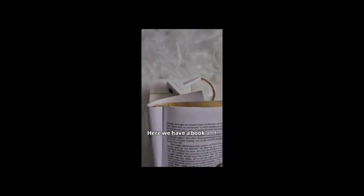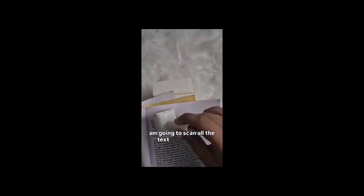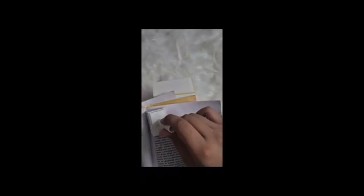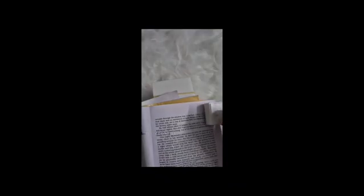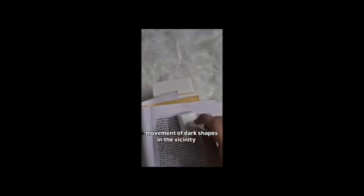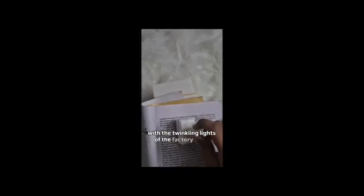Here we have a book. I am going to scan all the text with our pen. Outside through the window next to his bed, trying to make sure that there was no movement of dark shapes in the vicinity, but he could only see a sea of darkness with the twinkling lights of the factory miles away. Thanks for watching our video, and a really big thanks to IIT Delhi and Think Startup for giving us this wonderful opportunity.